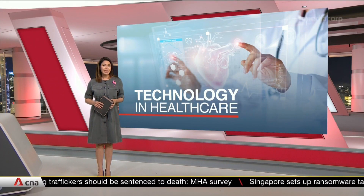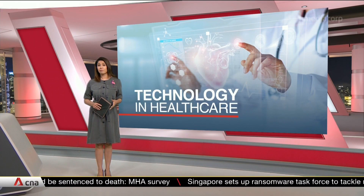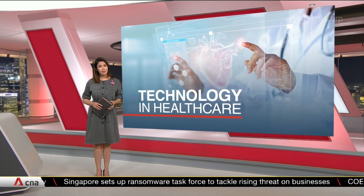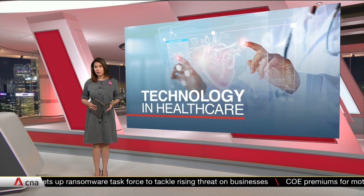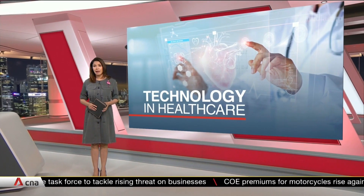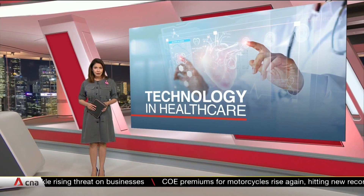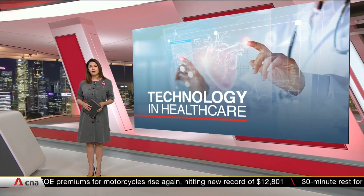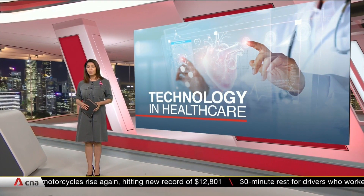The healthcare sector is tapping innovative new technology like virtual reality and 3D printing to improve quality of care for patients. Some of this technology is on show at this year's S3 conference, an event expected to draw some 450 local and international healthcare practitioners over three days.